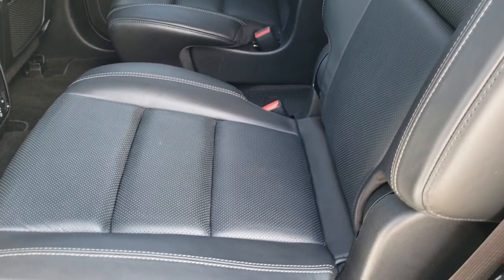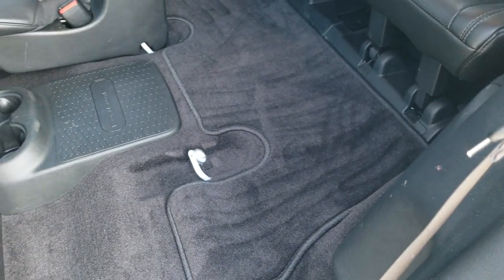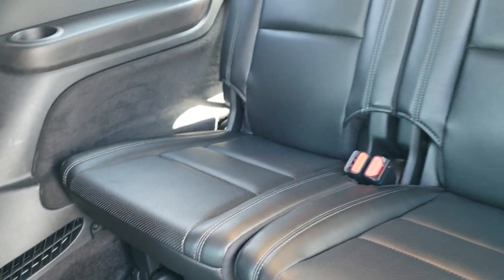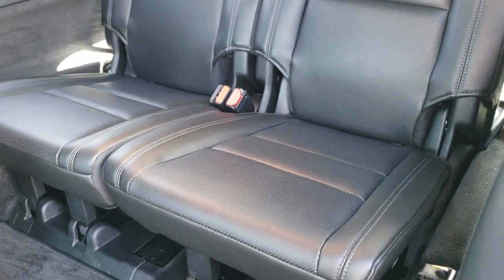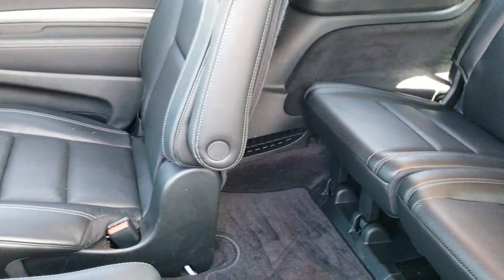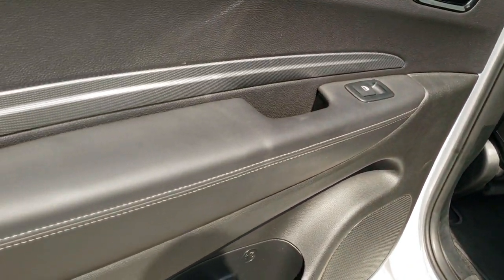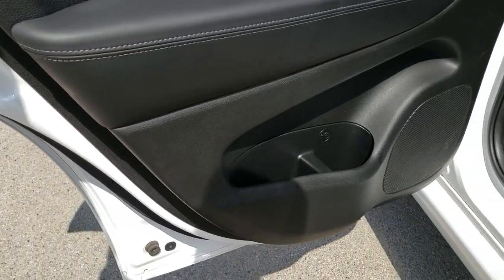Seats are in nice condition back here. They do fold down, and you just grab this red strap right here to pull those up. The third-row floor mat and seats are in excellent condition as well — very, very nice inside and out. You get the carbon fiber trim on the door and child safety locks on the back doors.